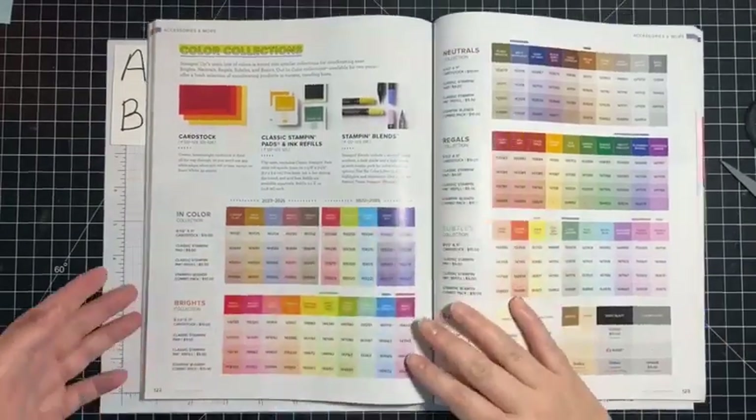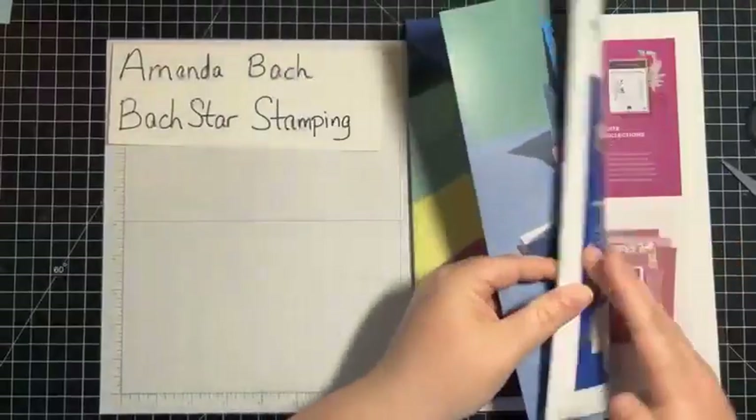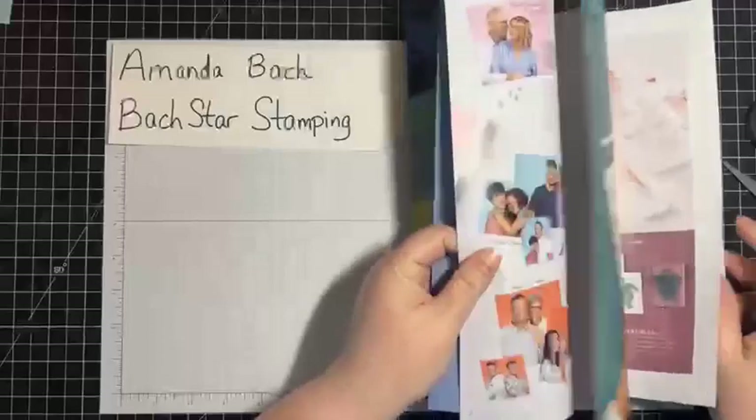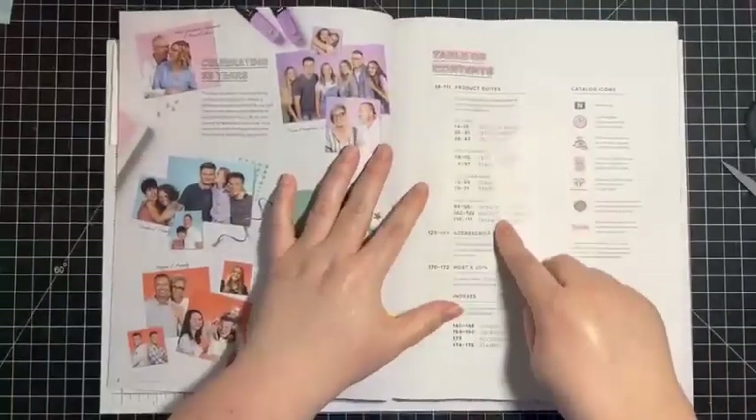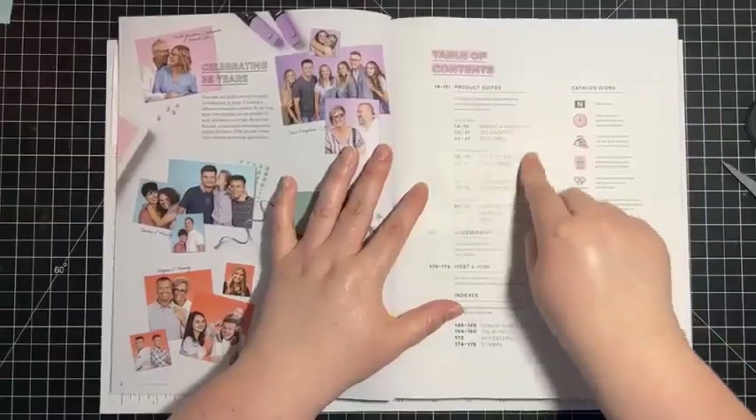So in this catalog, just a quick walkthrough — I want to point out just a few things. The table of contents shows there are 1, 2, 3, 4, 5, 6, 7, 8, 9, 10 suites.